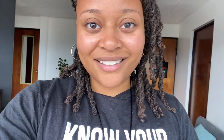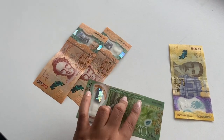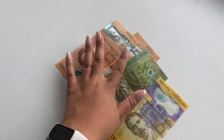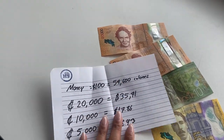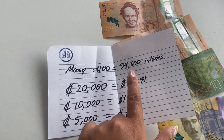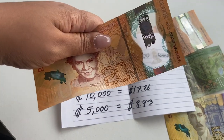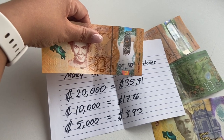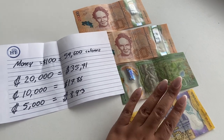My host also left me some colones, so I'm going to show you guys what the currency looks like — I just think every country's currency is so unique and cool. He left me 20,000 colones, 20,000 colones, 10,000 colones, and 5,000 colones. He was sweet enough to also leave a piece of paper showing the breakdown: for 100 US dollars it's 54,600 colones, and 120,000 colones equals about $35.71 US. The conversion is going to be fun — I'm really going to have to keep track.